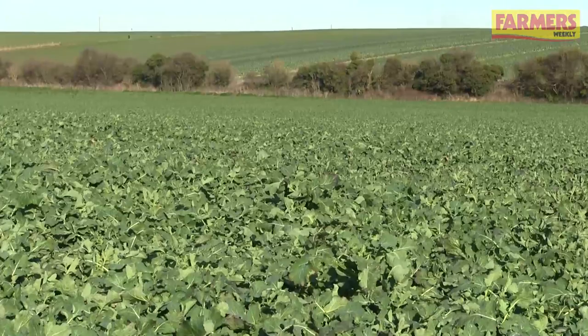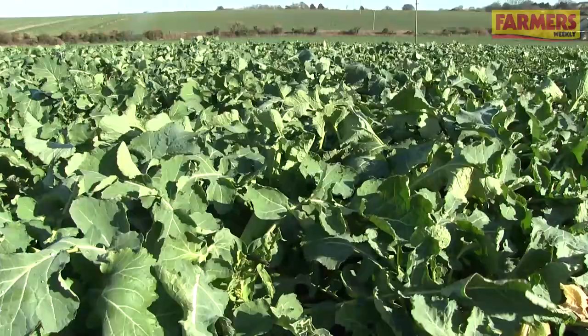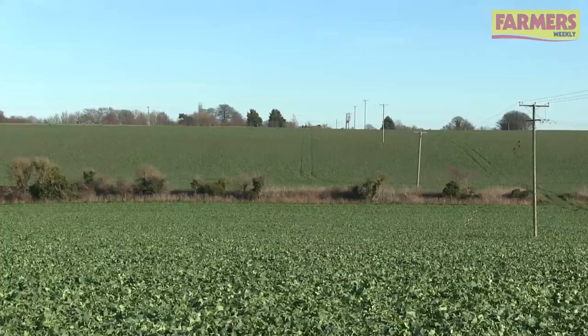Nick, would you say that this crop here is too forward, or is this just about right for the time of year? I'm personally fairly happy with the position this crop's in — it looks very well. We have already used PGR triazoles in the autumn to help temper the growth, and the crop below ground has got a good root structure, which we've seen today. It's really in good stead to be well managed as the temperatures increase.